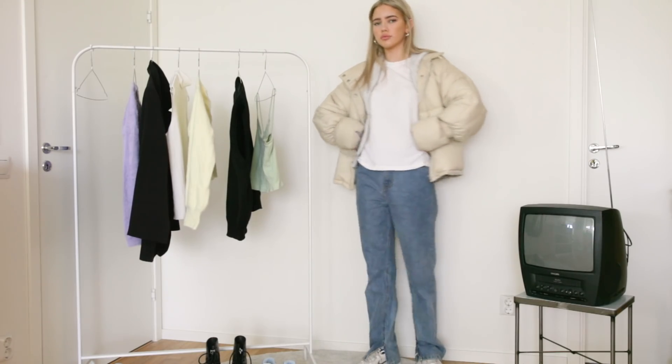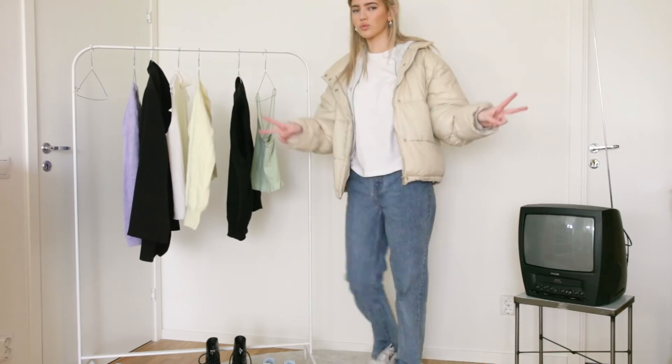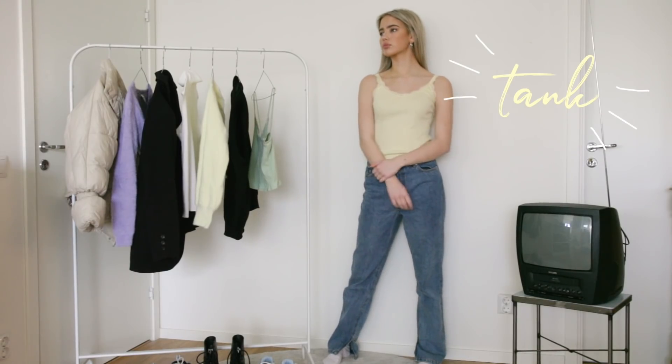This outfit is pretty baggy, but sometimes you want your fit to be a bit tighter, so then you can just wear a tank top, for example.